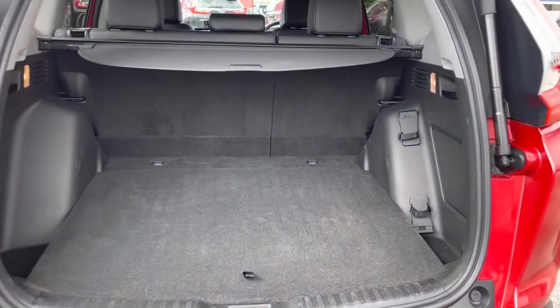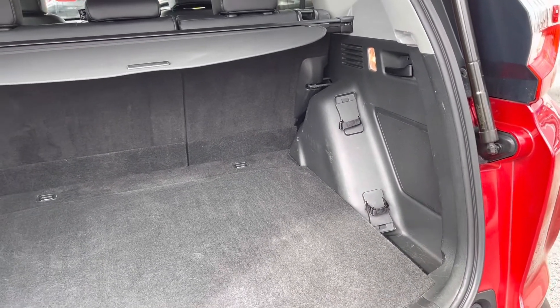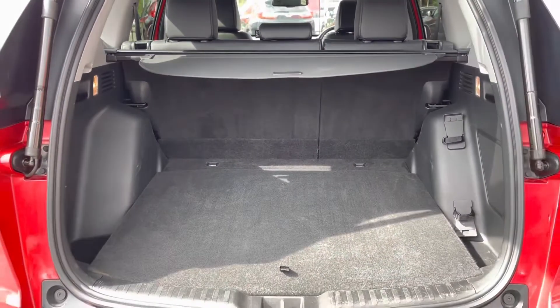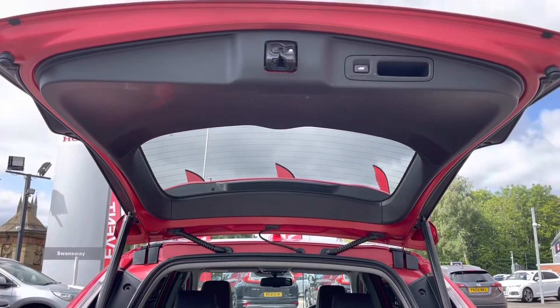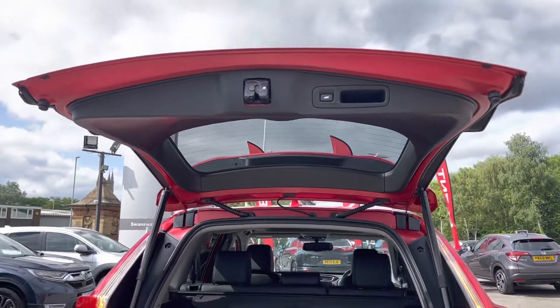This will automatically open in front of you and reveal a very spacious boot area. If you do require even further space, you do have your black handles located either side of your boot area. This does really open up the boot for those larger items, and to close the boot back over again you do have your button just above your head. Press this for a second and it will automatically pop down again, or you can use the button on your key fob once again.